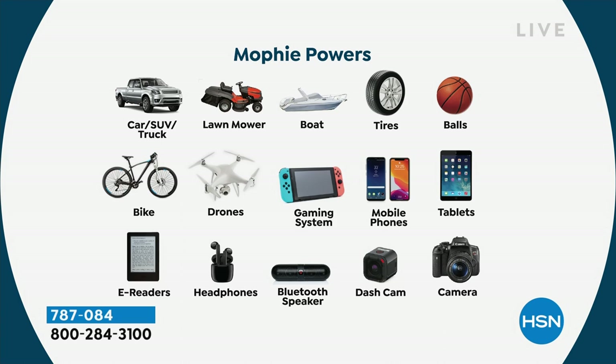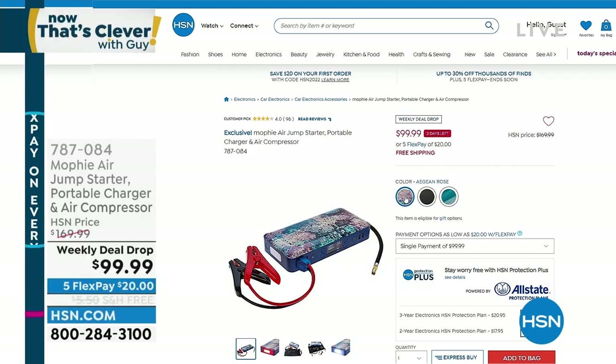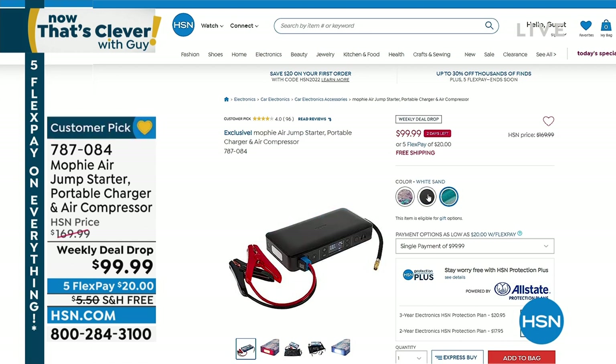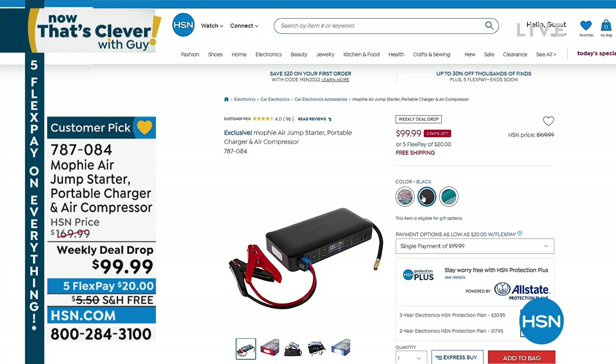Incredible deal. This has already been very popular — steal the deal. $70 off. You only have about a couple more days to get this home at this value while we have it in stock. $20 and we will ship it to your doorstep for free. 787-084 is the item number on that one.